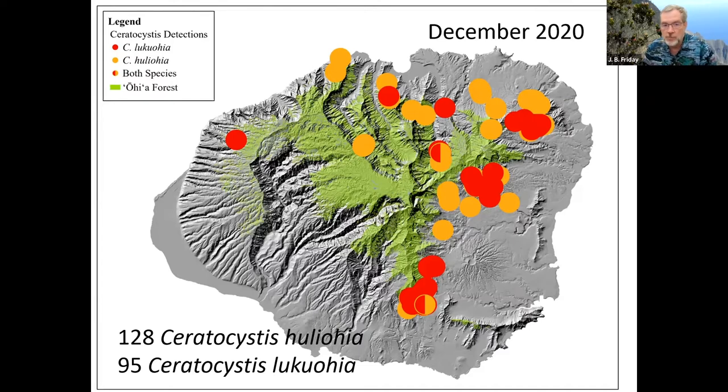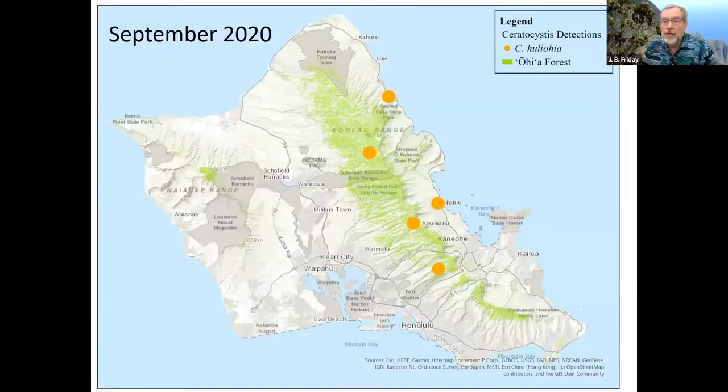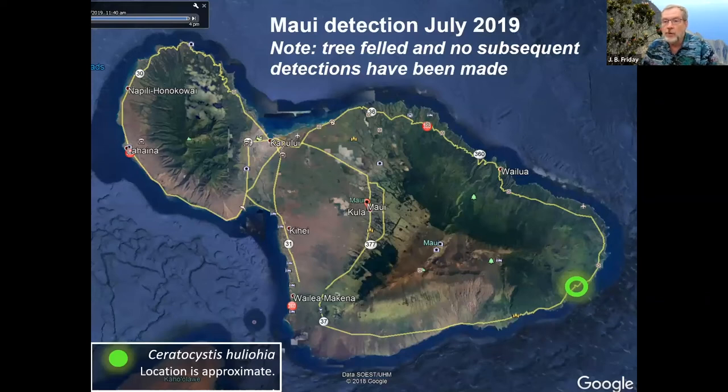Oahu only has Huliohia — just five detections total, two in urban areas and three in watersheds. We would never have detected these trees as a problem unless we were looking. Maui had only one detection ever; they cut the tree down, dug out the stumps, made a bonfire, and it's gone. Molokai and Lanai have had dying ohia trees tested but no positives on those islands.